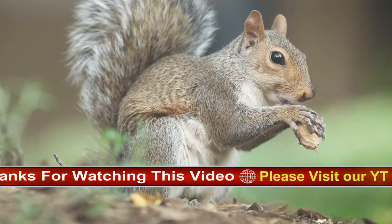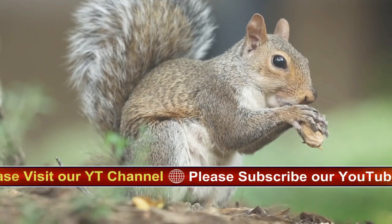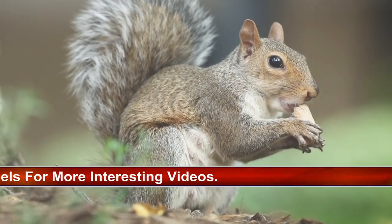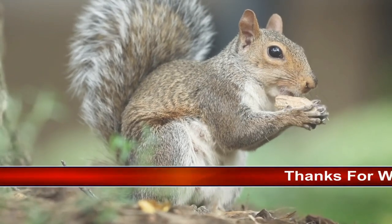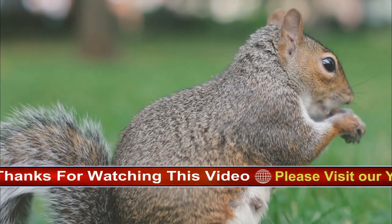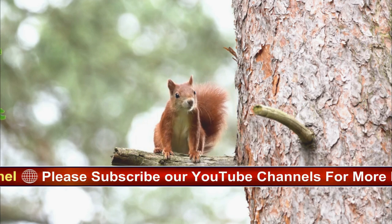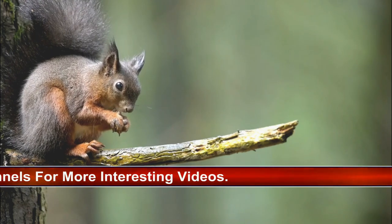Cache pilferage is where another squirrel takes food it didn't collect itself. While they will inevitably still lose some food this way, they might also reciprocate by taking food that other squirrels have collected. Grey squirrels have been known to use deceptive tactics to protect their supplies — when other squirrels are around, they will even cover some cache sites without actually burying any food in them. When winter arrives, squirrels will locate and use most of their stored supplies, but they won't find them all. This inadvertently benefits the next generation, as these buried seeds stand a chance of growing into new trees that produce new sources of food.